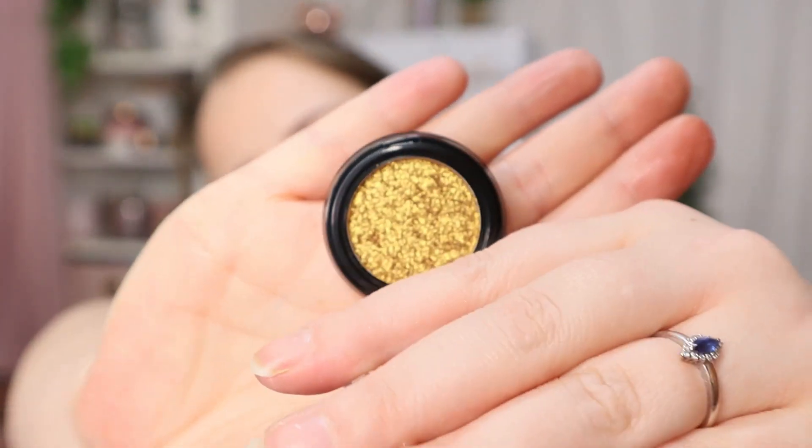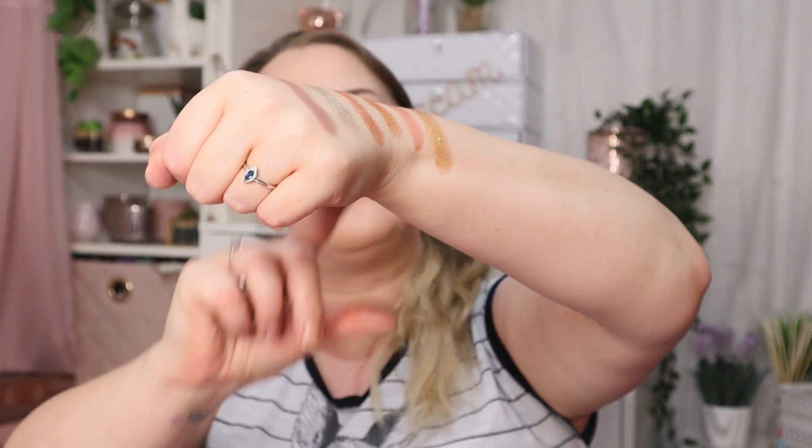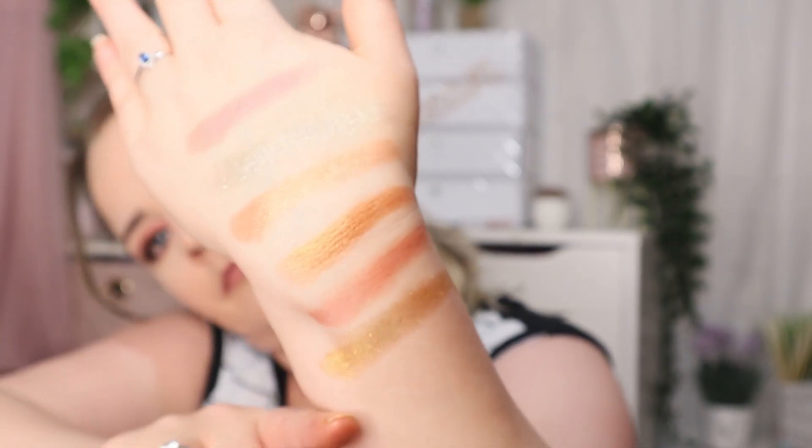Day 22 — this shadow is stunning. It's called Antique Gold and it's so chunky and pretty. I love the formula of these; they feel like silk. That's absolutely gorgeous — I'm very very pleased with the eyeshadows in this calendar. There were six in total.